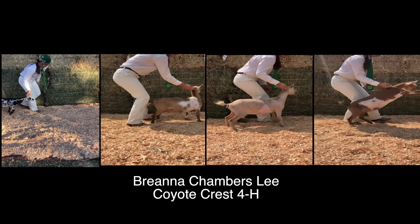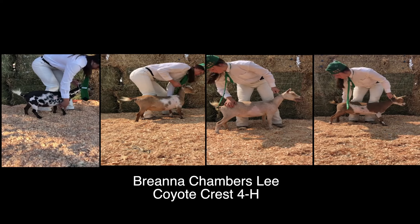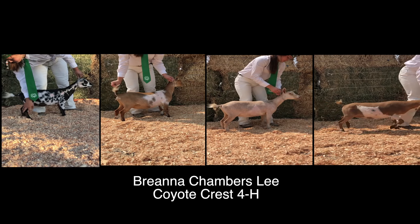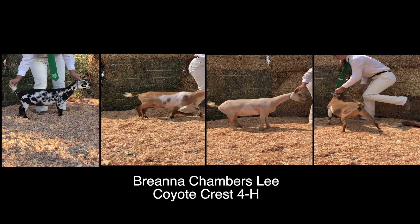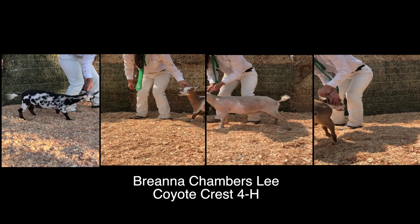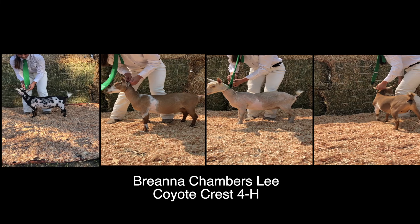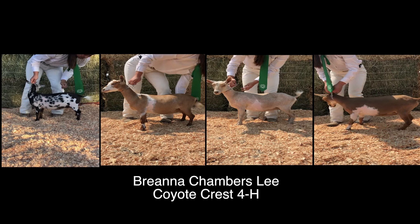This is class number one of Nigerian Dwarf Goats, the year-old milker class. All four exhibitors are Brianna Chambers-Lee of Coyote Crest 4-H.